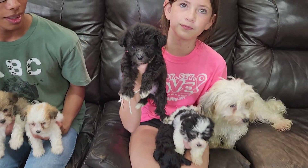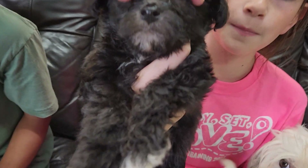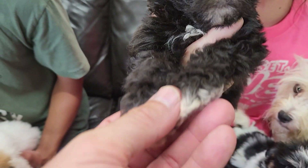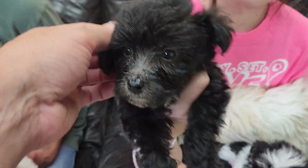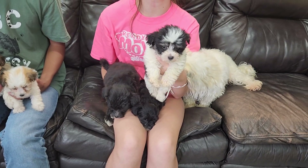Right around that six weeks old mark. The first boy out of the gate is Mesa — black and white, or black with white. A little bit skinnier head than you normally see on a Havanese, skinnier nose.